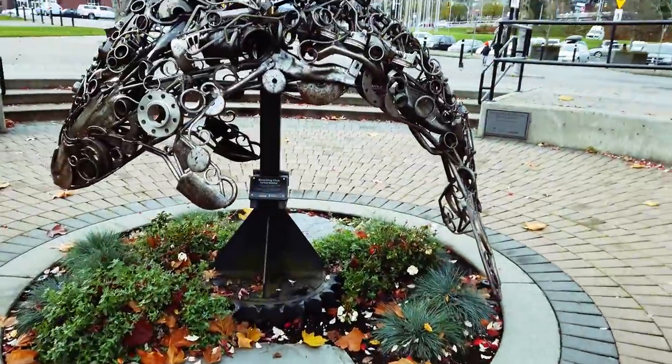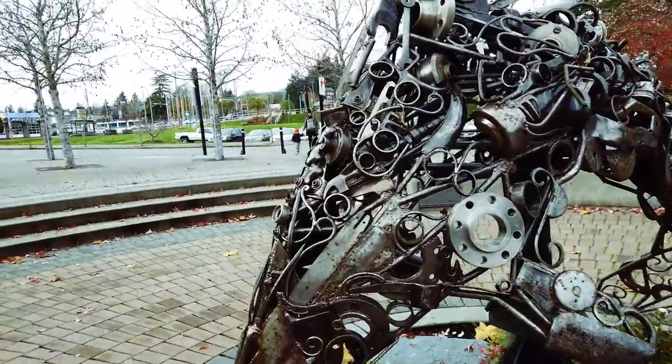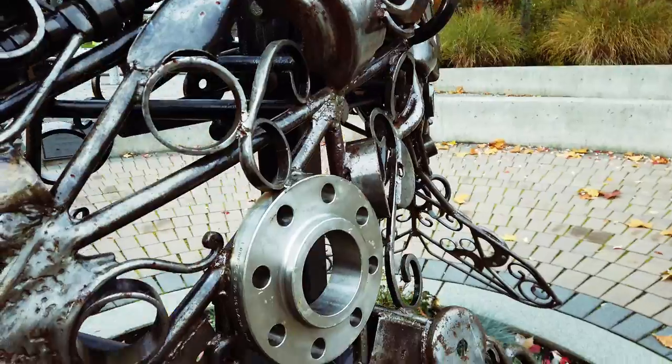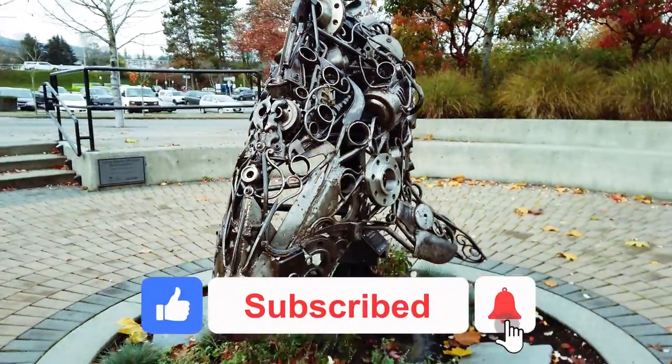There's this killer whale here — it's got everything like nuts and bolts and drive shafts and pistons and all kinds of weird things on there. It's coated with some sort of varnish or something so it doesn't rust.